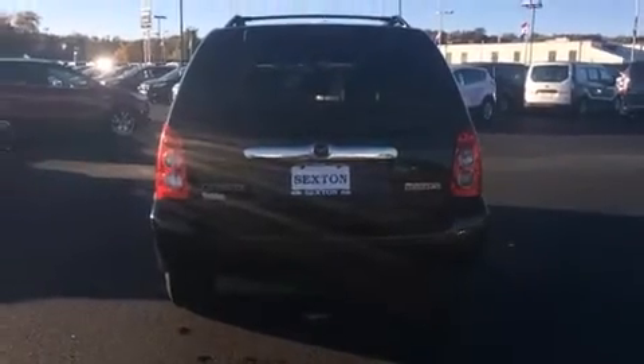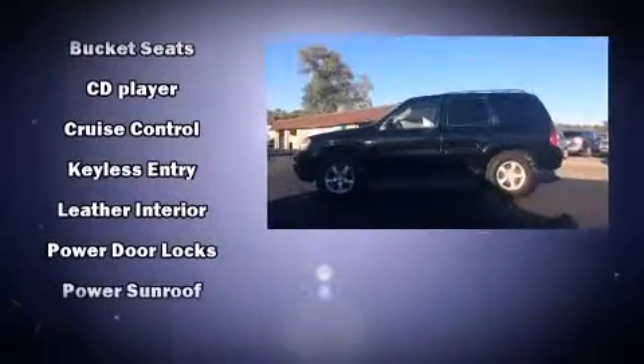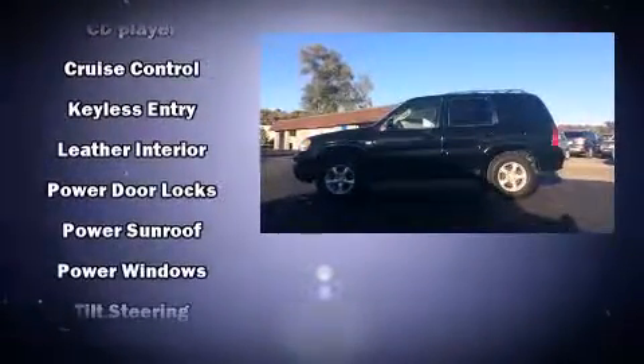Mazda ensures the safety and security of its passengers with equipment such as dual front-impact airbags, a panic alarm, and four-wheel disc brakes with ABS.